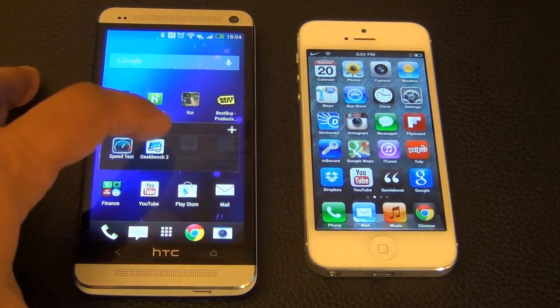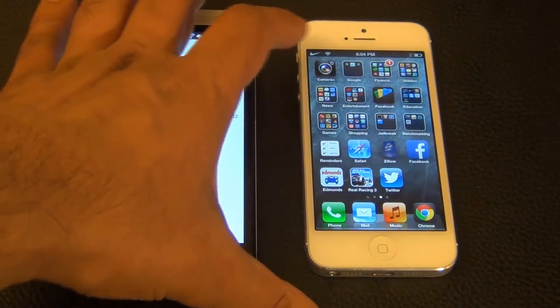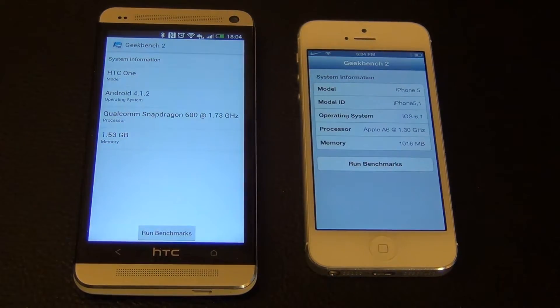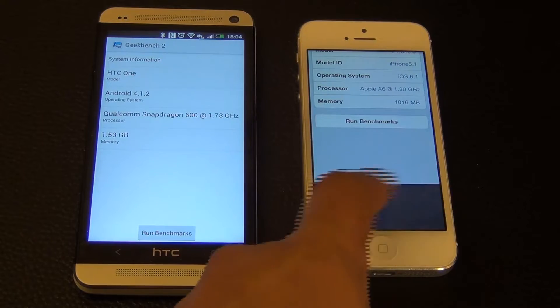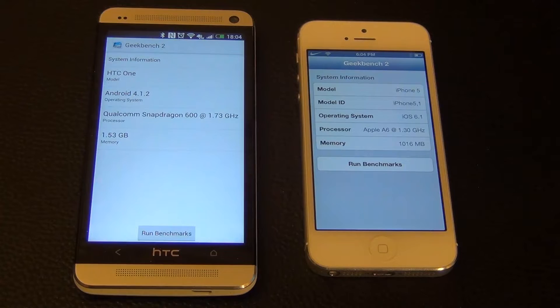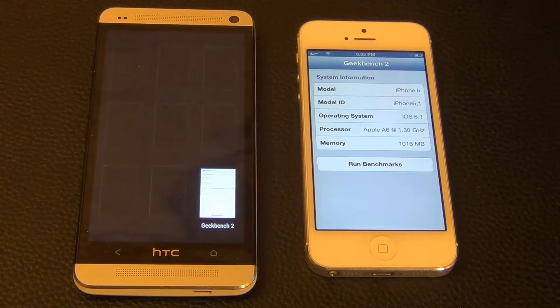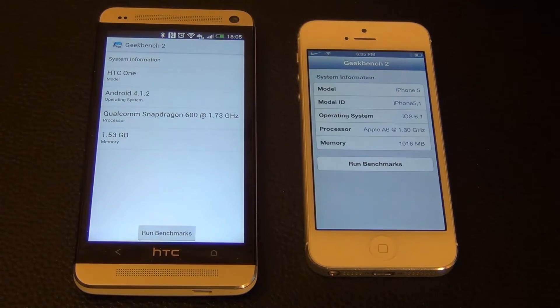Let's go to Geekbench 2 and run the benchmark. On the iPhone, when you double-tap, the only thing running is Settings, which I'm going to close — so all we have running is Geekbench 2. On the HTC One, double-tap the home screen and nothing else is showing up, so the only thing running is Geekbench. We know they're both at their best right now.